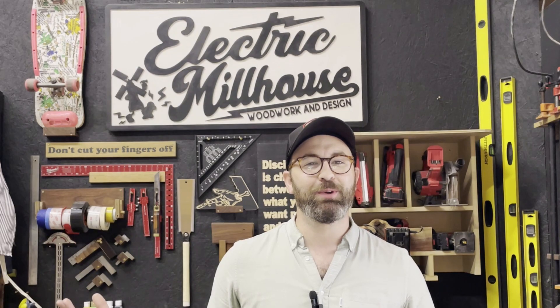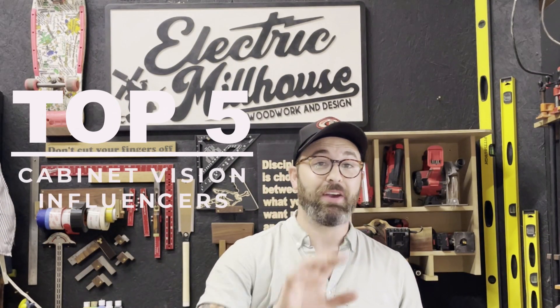What's going on everybody, it's Spencer Baker here again with another quick episode of Cabinet Vision Made Simple. As I was working in the shop today, I started thinking about ways that I can help you guys find more information, so I thought this would be a great opportunity for me to highlight all the other influencers that are trying to churn out the best Cabinet Vision content possible. Without further ado, here are my top five favorite Cabinet Vision influencers right now.